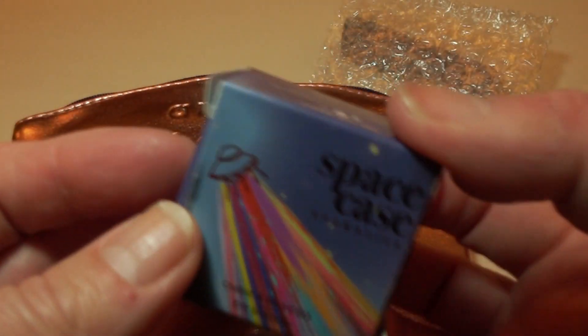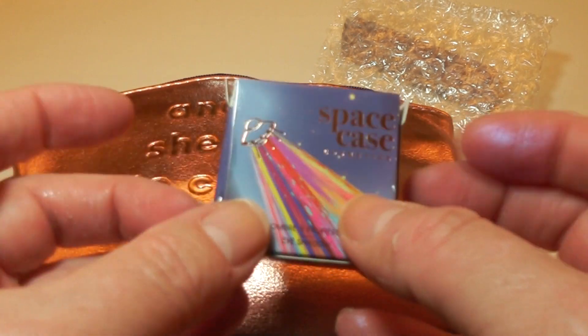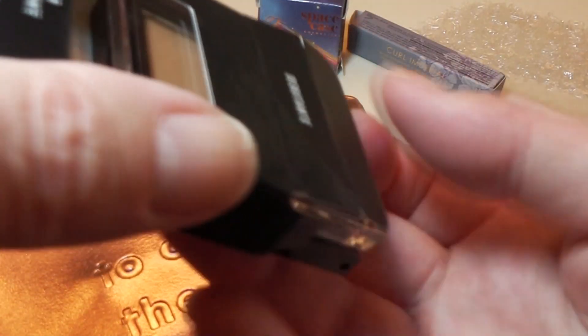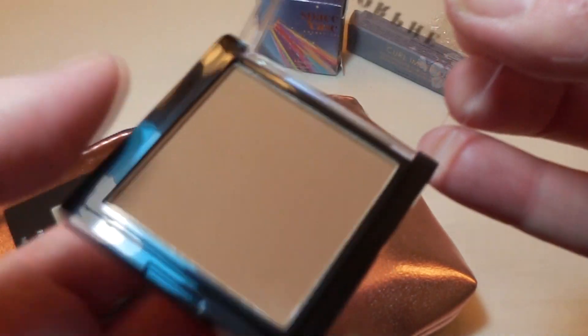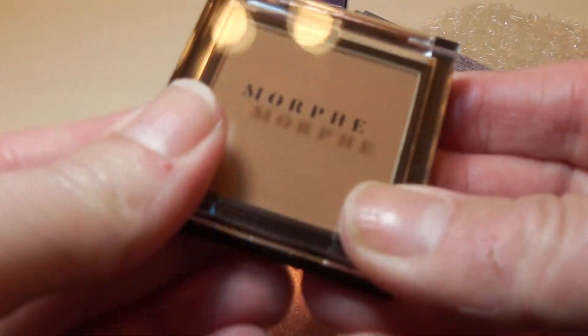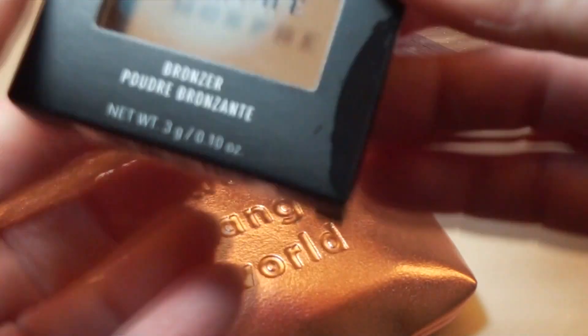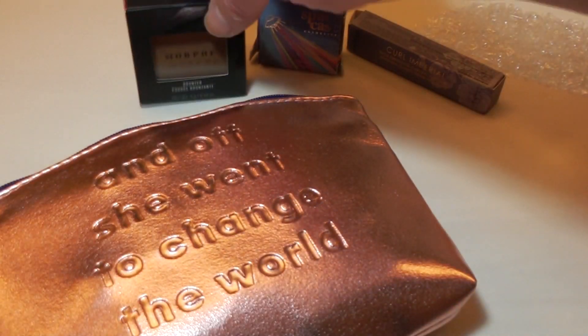We are two for two now. Next out of the bag is a Morphe Bronzer — this I am definitely keeping as well. It's called Blend the Rules, and this is in Debutant. I've pared down my makeup a lot, so samples seem to be the best way to roll for me right now.